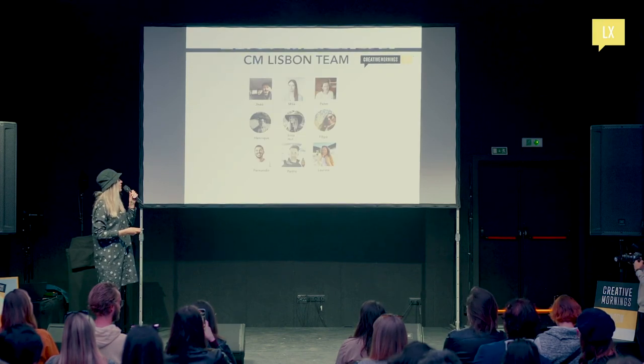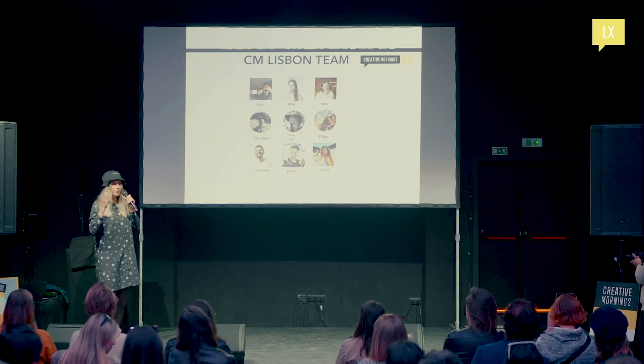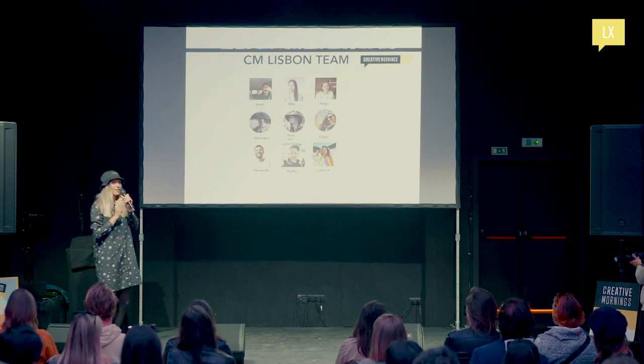Thank you to the 351 startup community and Made of Lisboa for their media support. And of course, the Creative Mornings Lisbon team — photographers, videographers, creative writers, connectors, and community builders who work very hard every month. Let's say thank you to all our volunteers present here today.